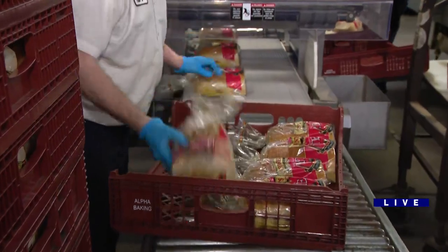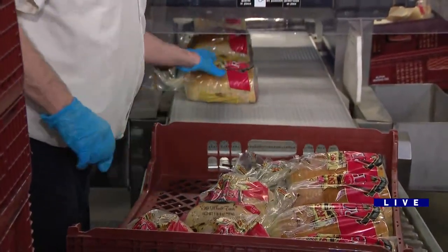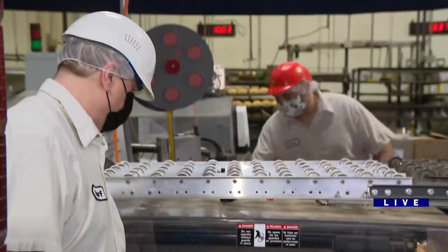Is there a secret recipe? There is — but if I told you, we might have to keep you here. Oh, I thought you were going to say kill. Now this is getting ugly.